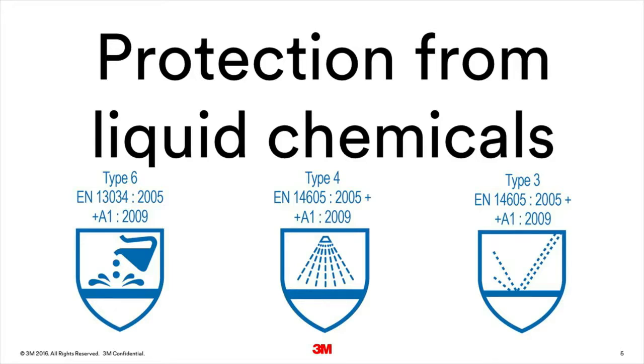In each case the fabric is tested for various physical properties and chemical properties. The full suits are also subjected to different tests depending on the type of protection they are intended to offer.